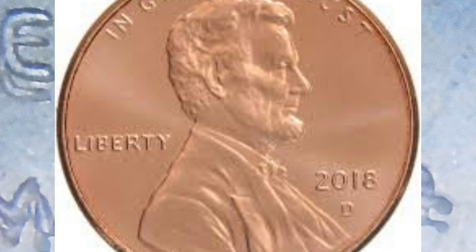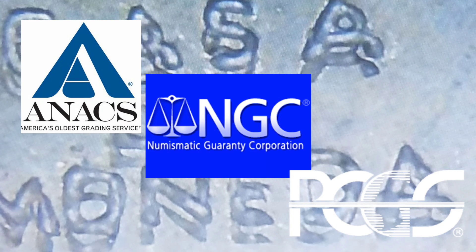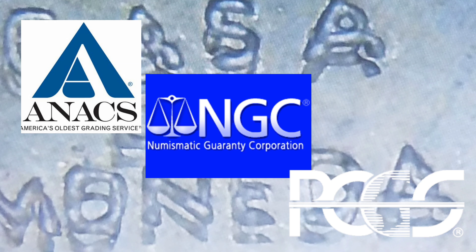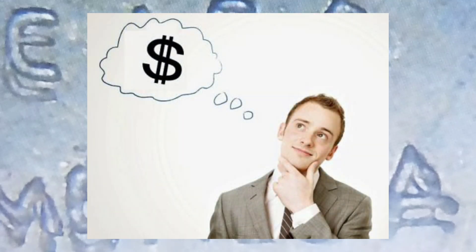Este Double Die ha sido certificado anteriormente por las compañías certificadoras como Anax, NGC y PCGS, y se han vendido por mucho más de lo que es el valor facial de un centavo.